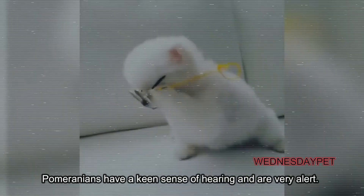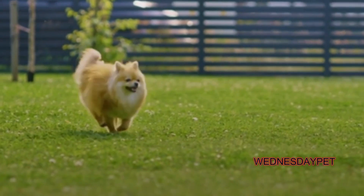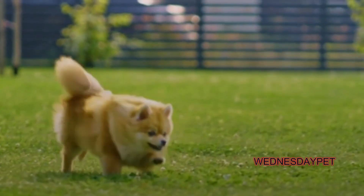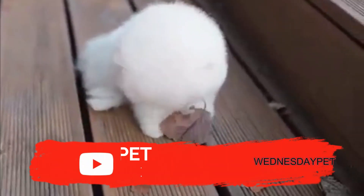Alertness: Pomeranians have a keen sense of hearing and are very alert. They make great watchdogs and will bark to alert their owners of any potential danger. Overall, Pomeranians are adorable and charming dogs that make great companions for people of all ages. If you'd like to see a specific dog breed or type of video, please let me know in the comments. Thanks and enjoy watching.